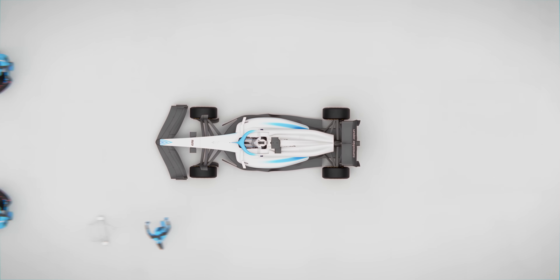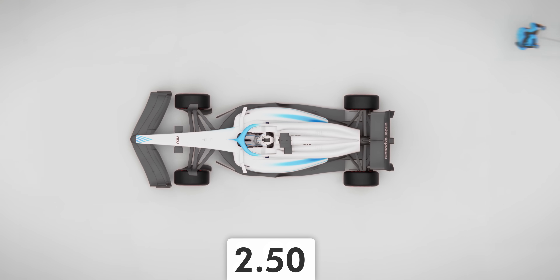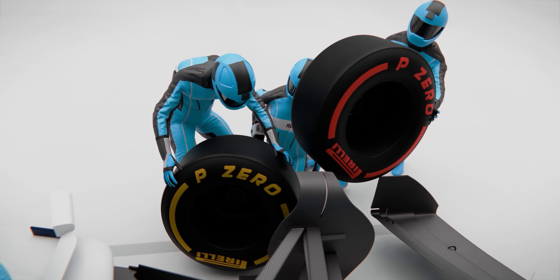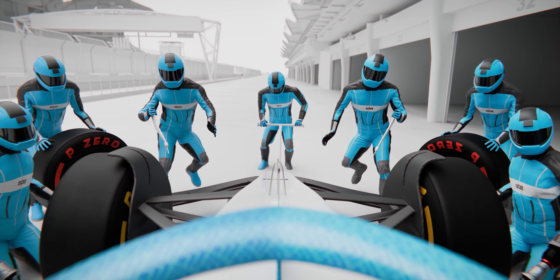This is a Formula One pit stop in real time. Within just two and a half seconds, all four tires are changed and even the car's setup was modified. And to understand how that is possible, I've animated the entire thing so we can take a look at it in slow motion.